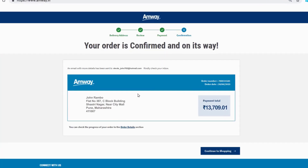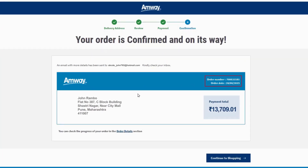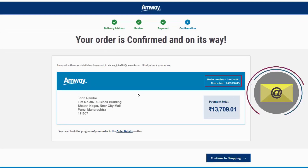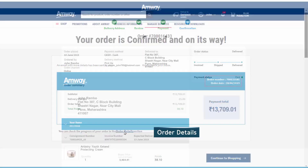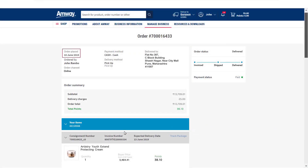Once the order is confirmed, an order number will be generated on the screen and simultaneously a confirmation mail will be sent on an Amway direct seller's registered email address. By clicking the order details, various details of the orders like date of ordering, order channel, payment method, shipping address, items in the order, and points of the order can be viewed.